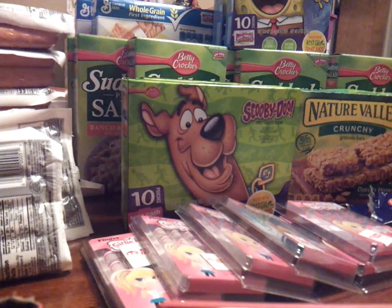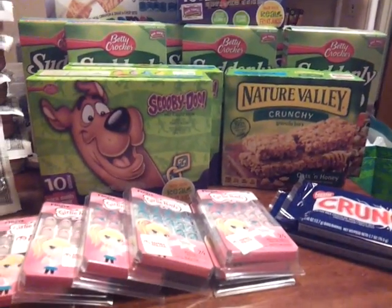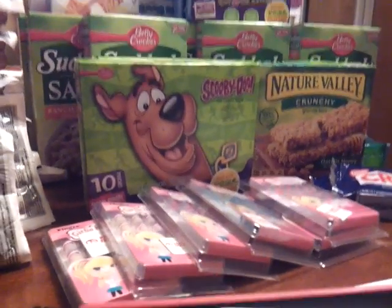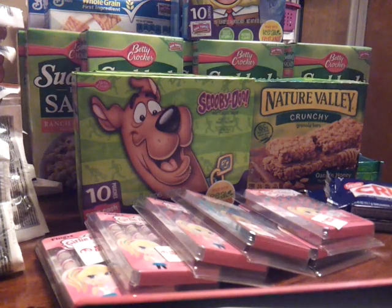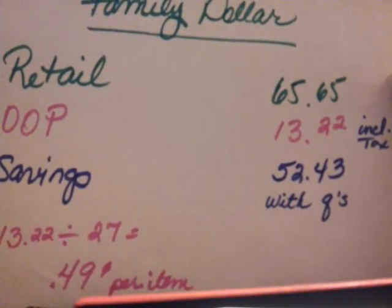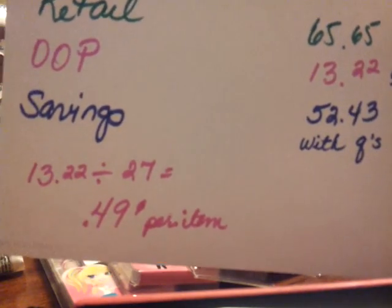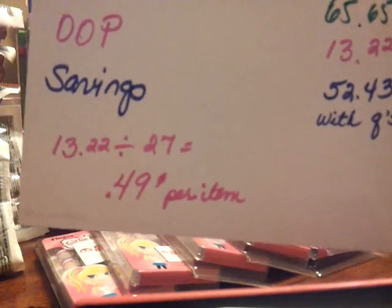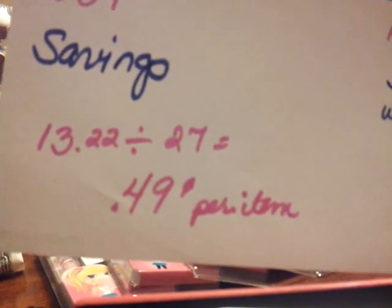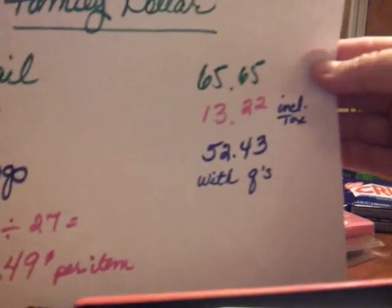This is everything I got from Family Dollar, and it comes to $65 retail. I won't get too crazy on the details, but: retail $65, out of pocket for everything $13.22 including tax, savings of $50.43 with coupons. I paid $13.22 for 27 items — that's 49 cents an item. Seems like we have a theme going here: 49 cents at both stores!